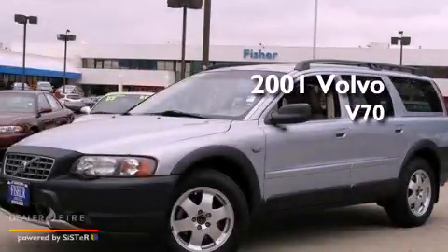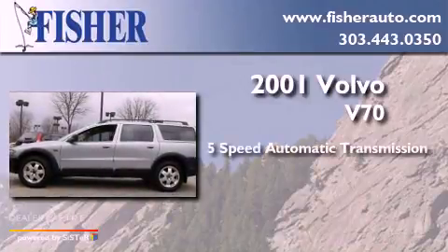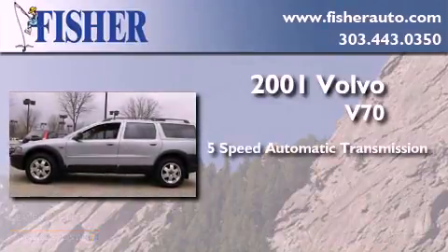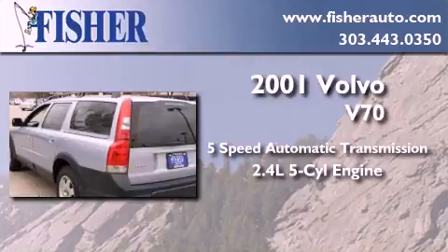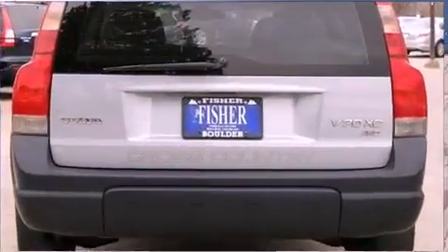This is a 2001 Volvo V70. This wagon has a 5-speed automatic transmission, a 2.4-liter inline 5-cylinder engine, and the added safety and control of all-wheel drive.